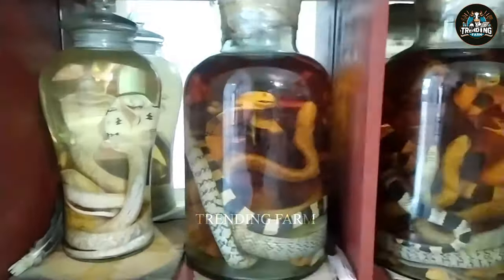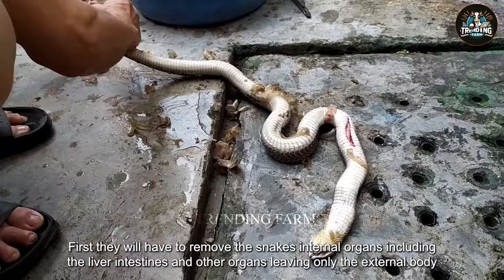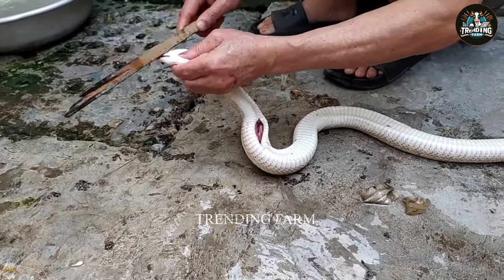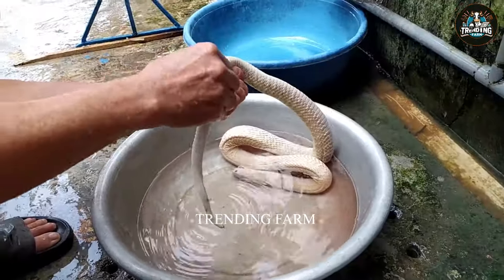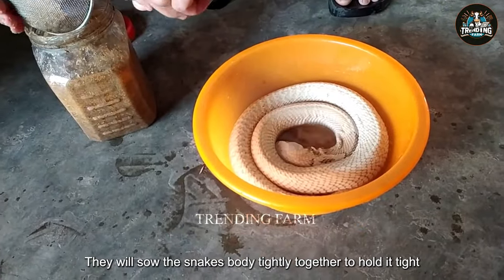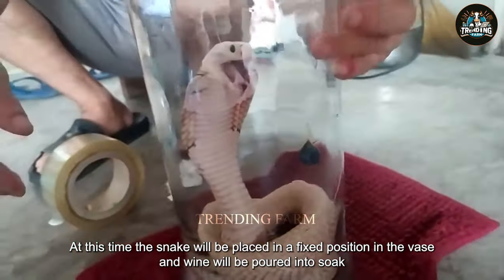Have you ever tried any wines soaked from a snake? You will be scared when you visit Chinese people's homes, because here they soak snakes in wine. First, they will remove the snake's internal organs, including the liver, intestines, and other organs, leaving only the external body and skin. After removing the internal parts, the snake's body will be thoroughly cleaned with water to remove all impurities and dirt. Next, the processors will put herbs into the snake's body. They will sew the snake's body tightly together to hold it and ensure the herbs are absorbed evenly. The snake is then placed in a fixed position and wine is poured in to soak.